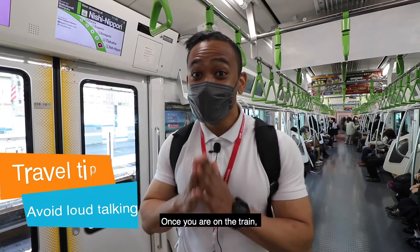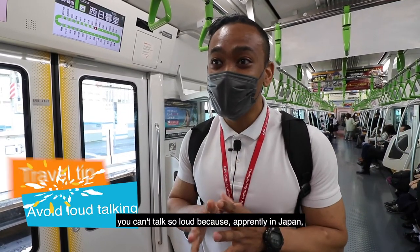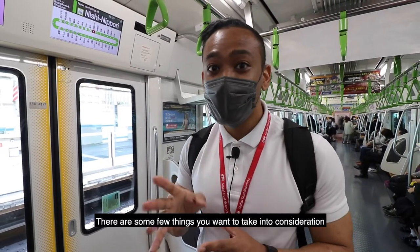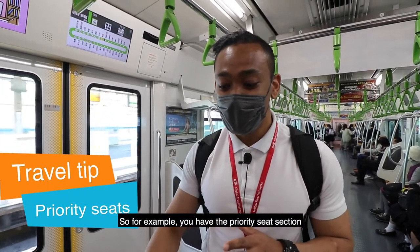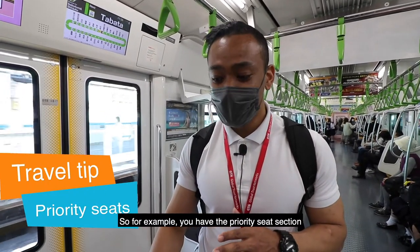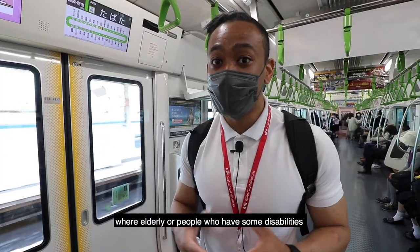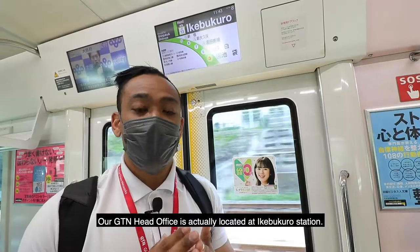Once you're on the train, try not to talk too loud because in Japan it is considered a bit impolite. There are a few things to take into consideration when you're on the train. For example, there is a priority seat section where elderly people or people with disabilities are normally supposed to sit.